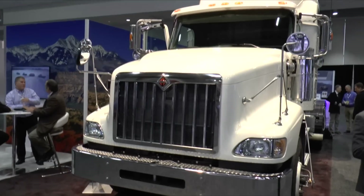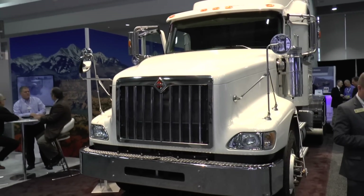We're at AUSA 2017 and I'm speaking with Dave Gustafson, Program Manager, Navistar Defence. We're standing beside an example of Navistar's commercial product line-up, which to some may be quite an unusual sight at a defence exhibition. Dave, could you talk us through the vehicle and why it's here, please?